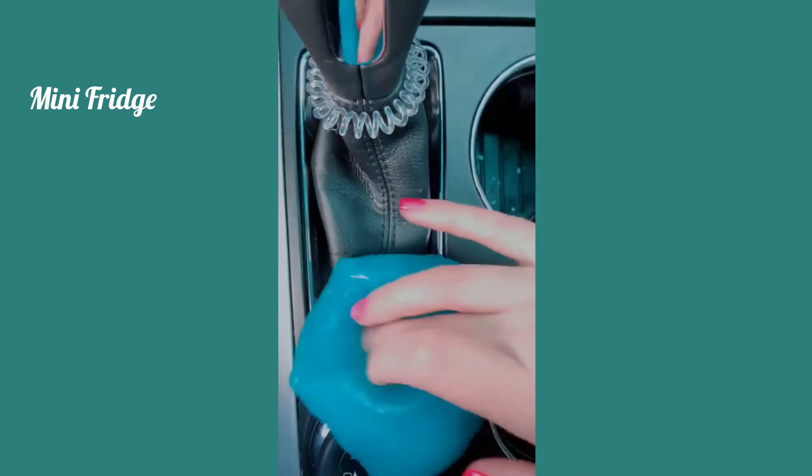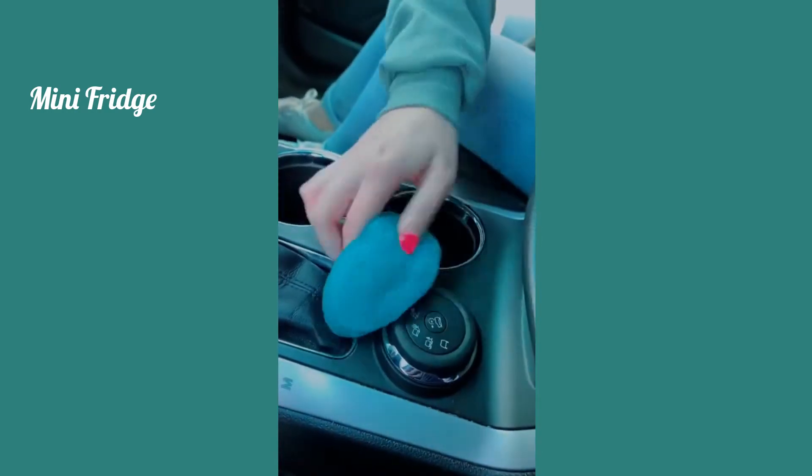This gel putty picks up any dust or crumbs from nooks and crannies and just helps you keep your car nice and clean.